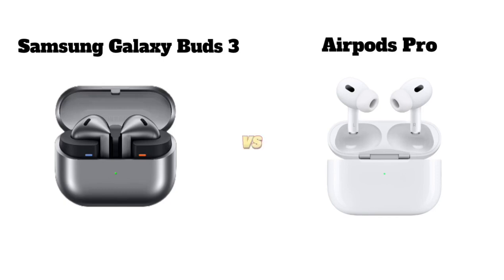Hello everyone, welcome back to our channel. Today we will see the difference between Samsung Galaxy Buds 3 versus AirPods Pro. Without further delay, let's move on.